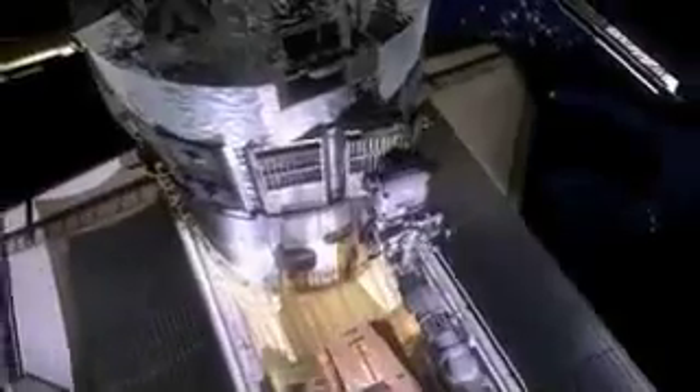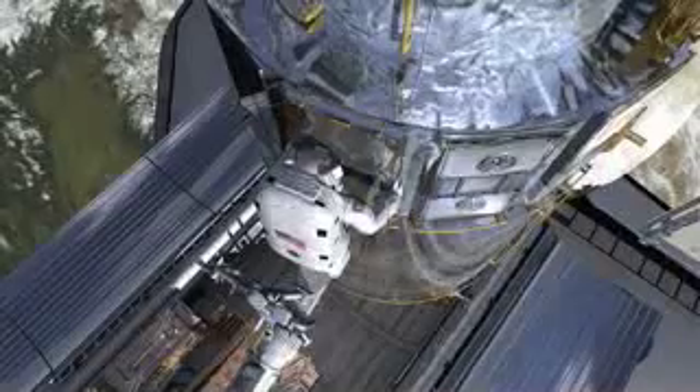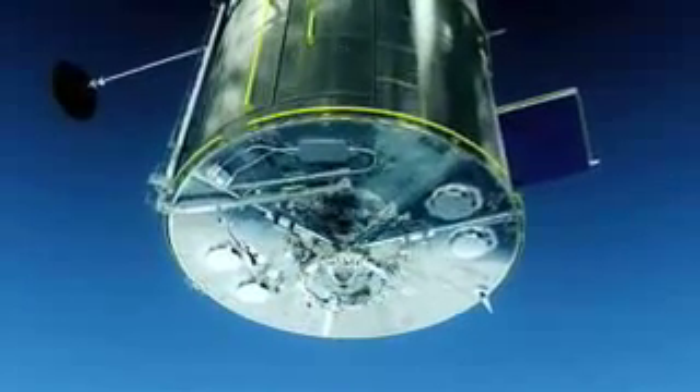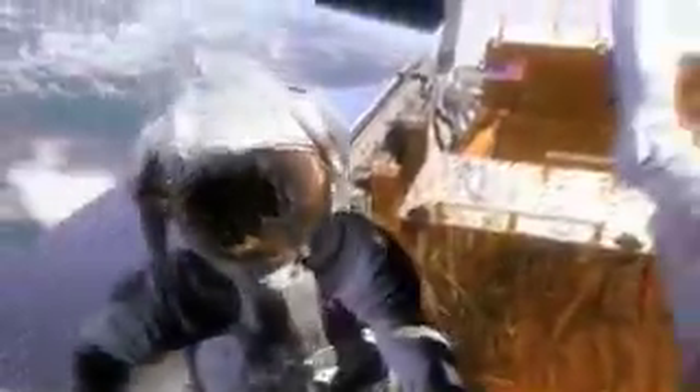We're going to change out our batteries — we've never put in new batteries since Hubble was launched. We have some insulation repair work that needs to be done. We're going to install a new outer blanket layer called a NOBL, which is a solid sheet that will go over the blanket. We'll also be installing a soft capture mechanism on the bulkhead of Hubble to facilitate a future mission, primarily for the purpose of deorbiting it at the end of its useful life.